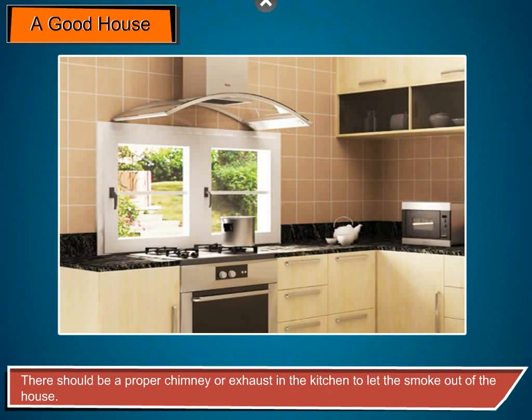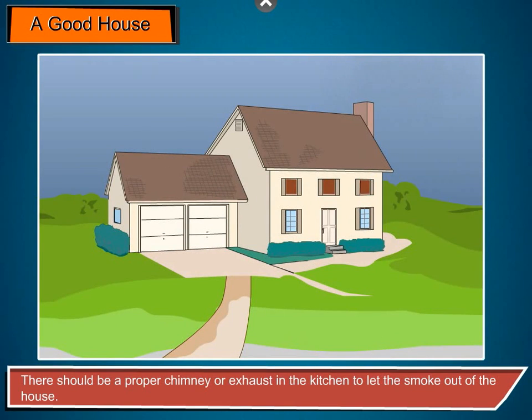There should be a proper chimney or exhaust in the kitchen to let the smoke out of the house.